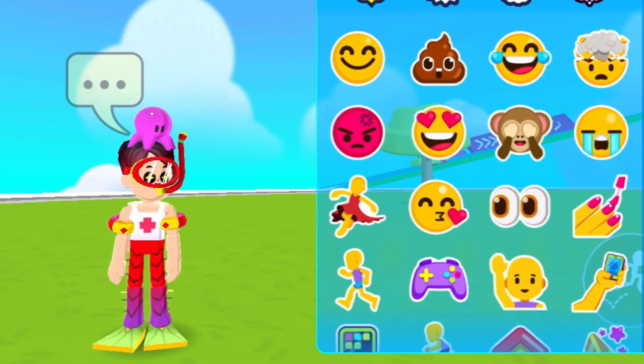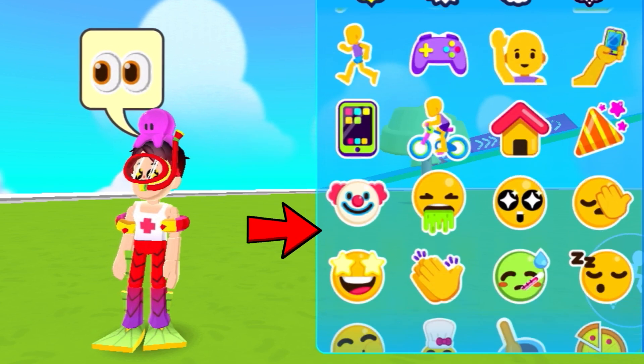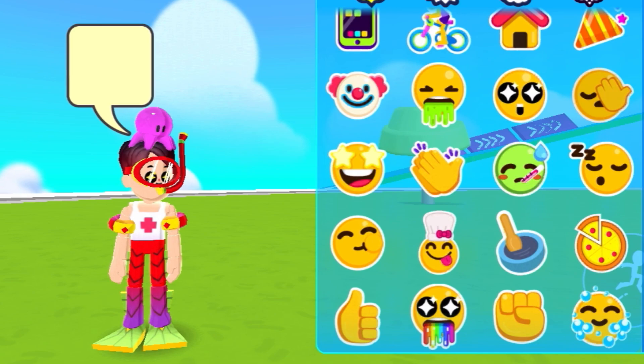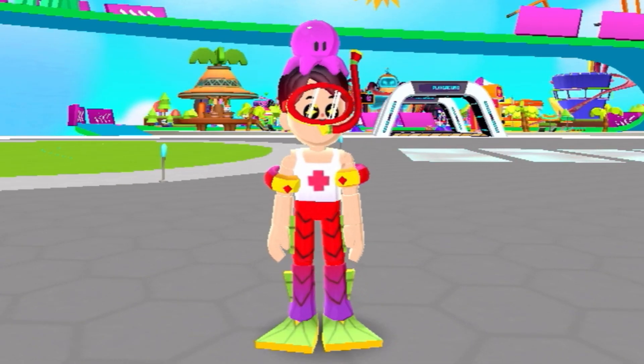Starting with these new emojis — PKXD actually released a bunch of new emojis, which can be really helpful for communication.